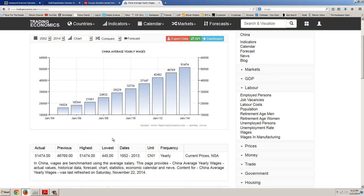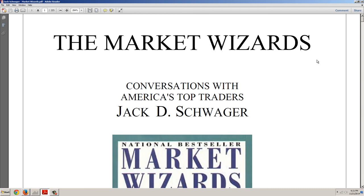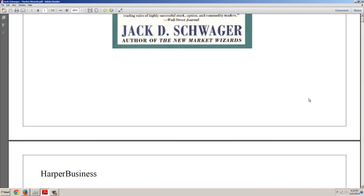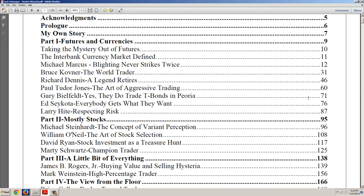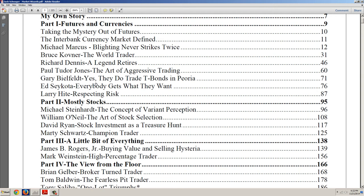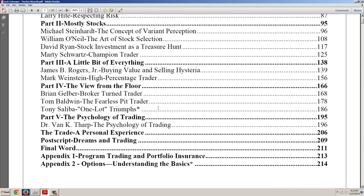I wanted to take you to an old interview, and this is a member update. This is Market Wizards — a classic. In my mind, this book is second only to Jesse Livermore's Reminiscences of a Stock Operator as far as importance. About half of the people here actually cite Livermore's book as their most important influence. You can see traders like Michael Marcus, Bruce Kovner, Richard Dennis, Paul Tudor Jones, Ed Seykota, Larry Hite, Michael Steinhardt, William O'Neil, Marty Schwartz, Jimmy Rogers, and Tony Saliba — these are the traders.